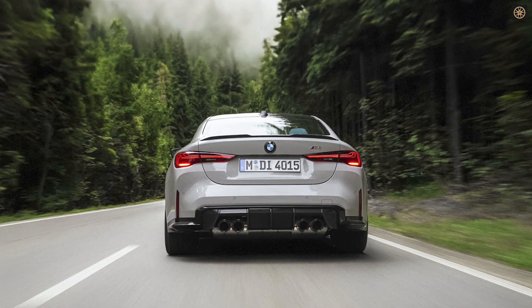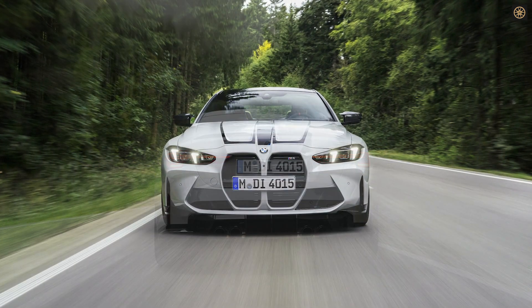Laser lighting in the taillights, a first for BMW M on a broader scale, creates a distinctive 3D effect.